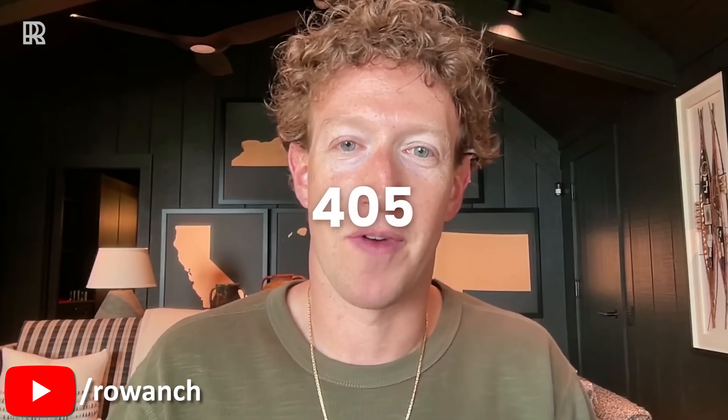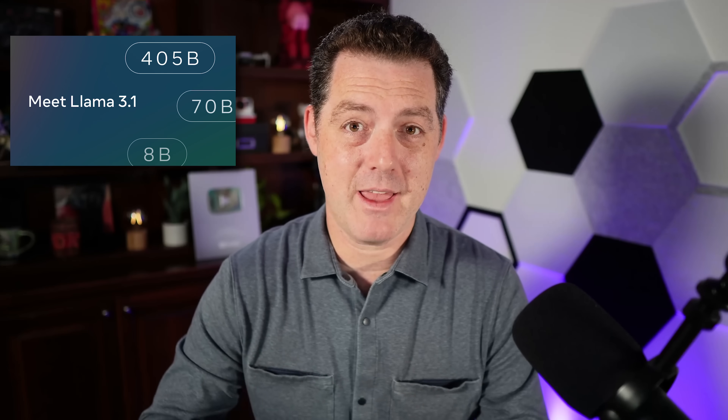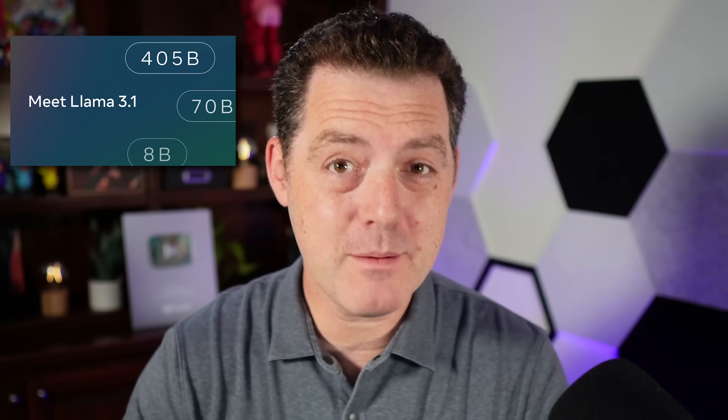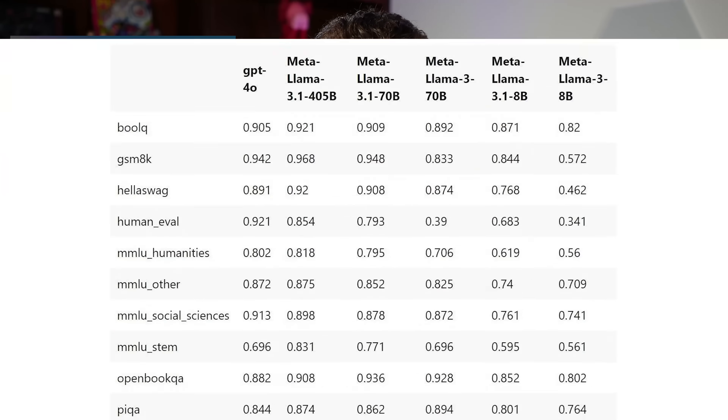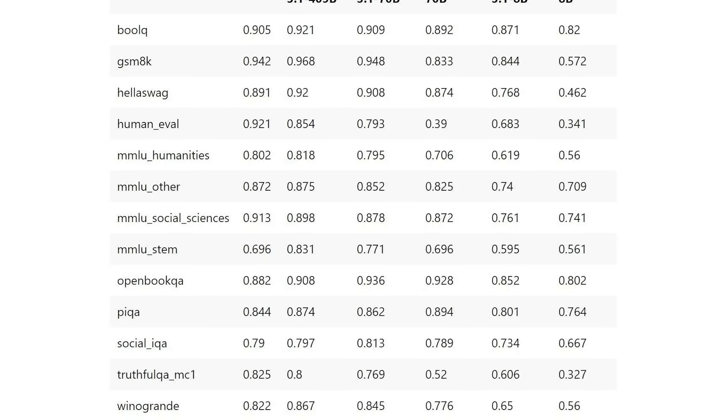For the first time, Meta is releasing a 405 billion parameter model — by far the most sophisticated open source model that anyone has put out. Today is the day that open source catches up to frontier models once and for all. Llama 3.1 is dropping today: 405 billion parameters, a model that can compete directly and often beat GPT-4o.